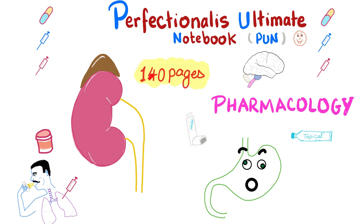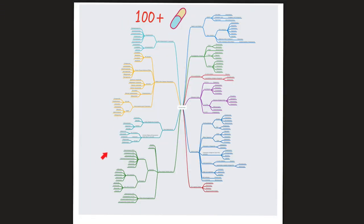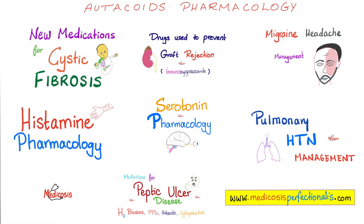Please print this — it will help you tremendously. More than 100 medications were discussed in this course. The main topics are: management of peptic ulcer disease, H2 blockers, proton pump inhibitors, antacids and cytoprotectives, histamine pharmacology, new medications for cystic fibrosis, organ rejection, serotonin pharmacology, pulmonary hypertension management, migraine headache, and others.